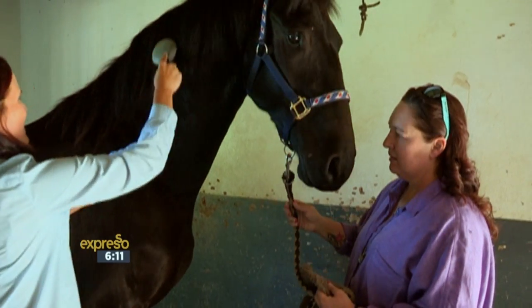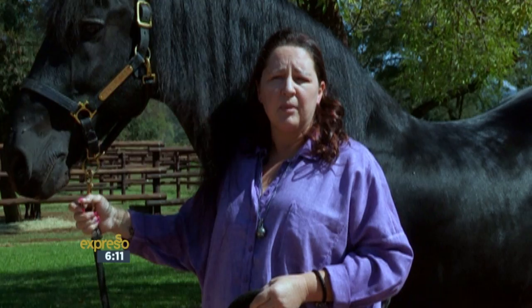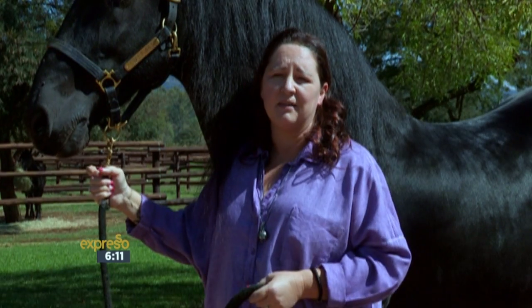For me the trademark of a top quality Frisian horse is his model build, he must have a good pedigree, his willingness to work, and a lovely temperament like the stallion here.